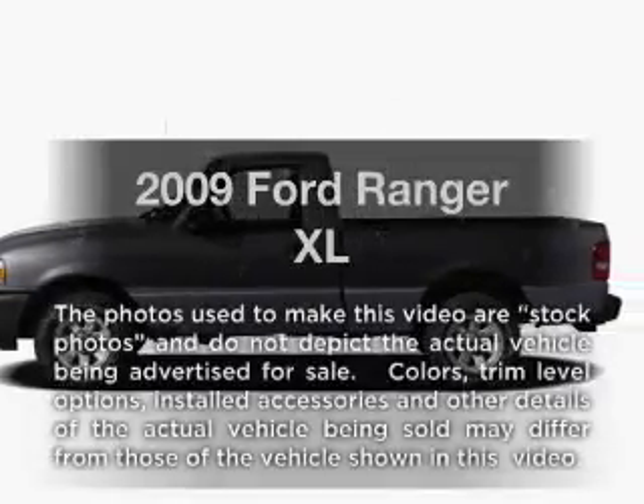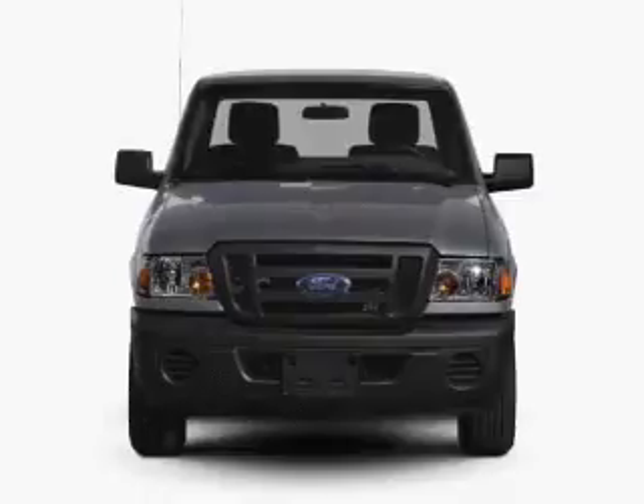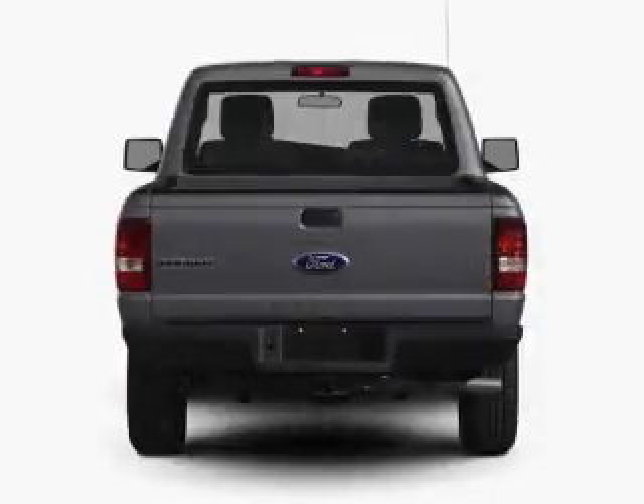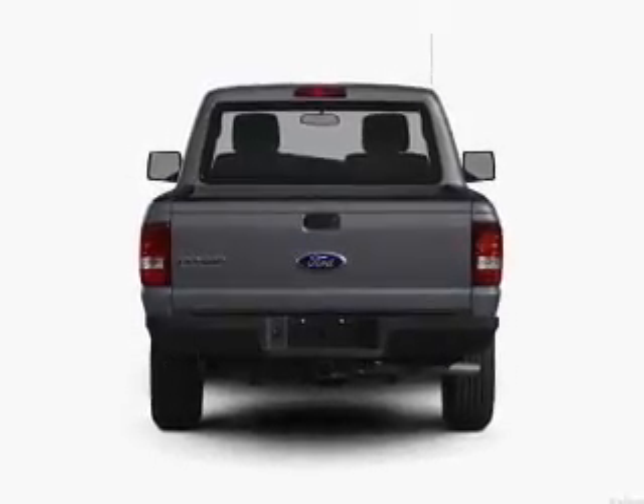Get noticed in this 2009 Ford Ranger. If you're looking for a first-rate auto, this one could be yours today. With an efficient four-cylinder engine connected to a smooth shifting transmission, you will appreciate the safety feature of anti-lock brakes.